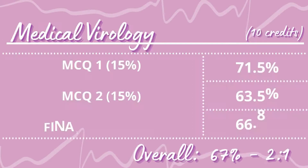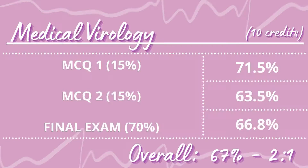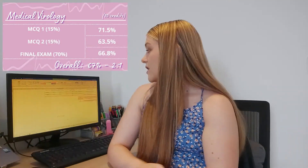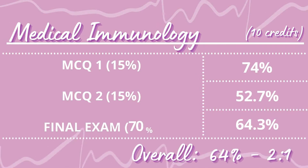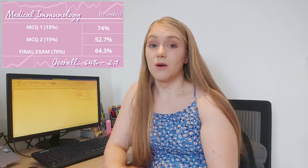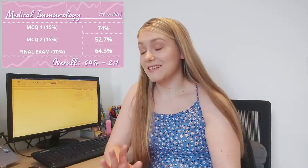For Medical Virology I got 67% overall — a high 2:1 again, which I was pleased with. The essays I wrote in Semester 2 felt like they went better. For this module we had two MCQs worth about 15% each, and the final exam was 40% MCQ and 60% essay. For Medical Immunology I got 64% overall with the same format — two MCQs and a final exam — and I was pleased with that 2:1 as well.